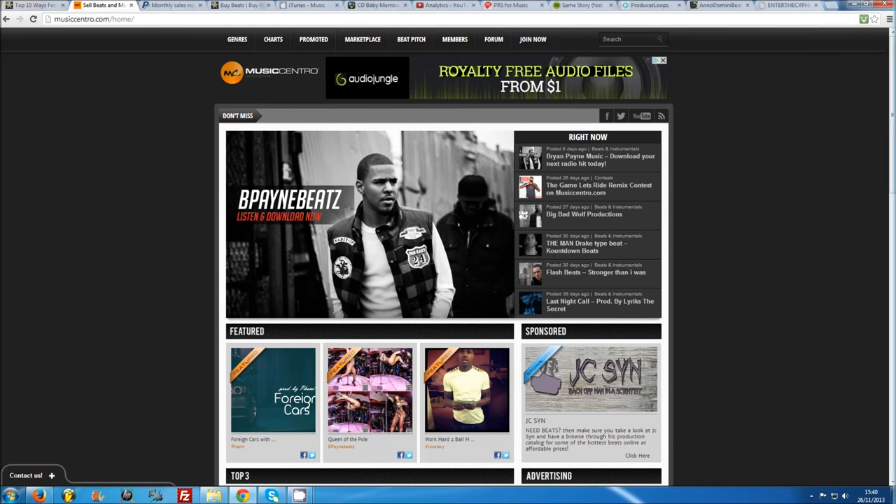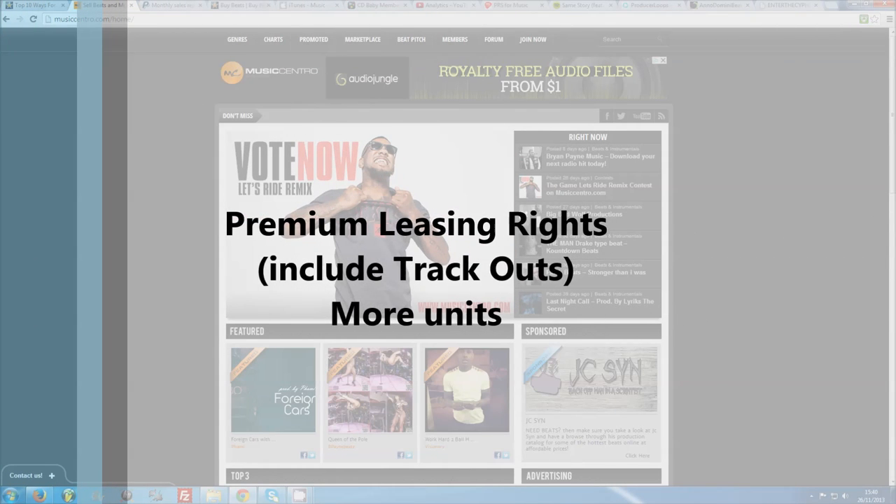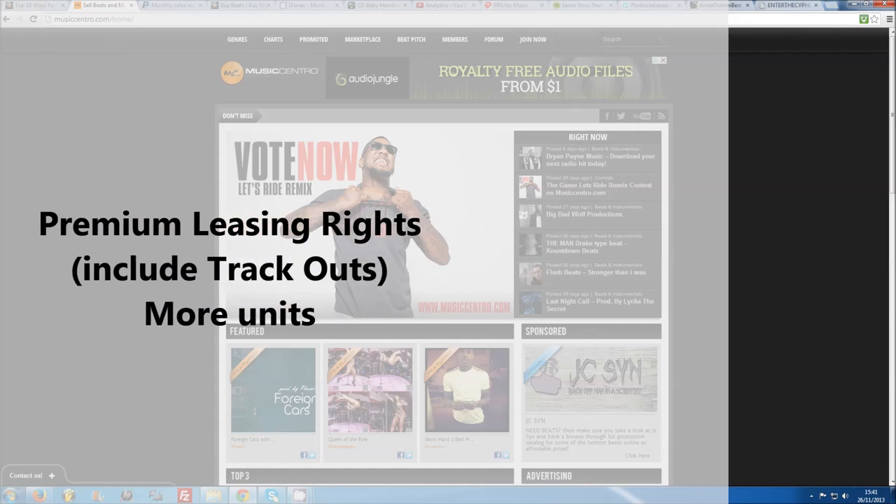It is common practice to also offer premium leased licenses, where buyers are given the option to pay a little extra to receive separated instrumental track stems of your beat and/or to sell more units.